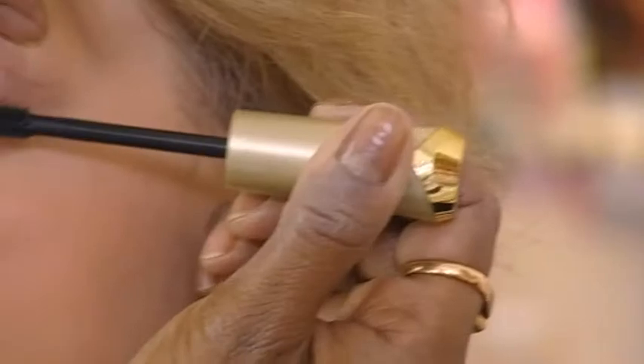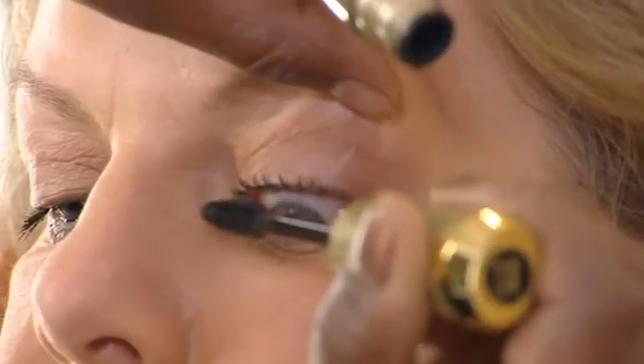If you're short of time, the one thing you must do before you leave the house is really apply mascara. It just brings out your eyes and takes a couple of minutes to apply when you're out that door.